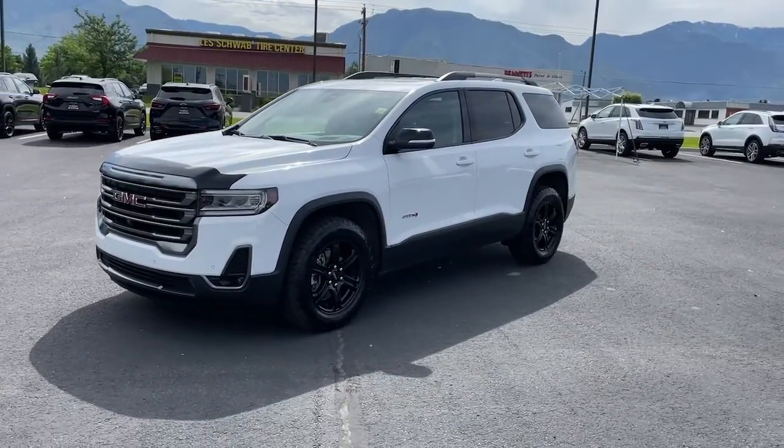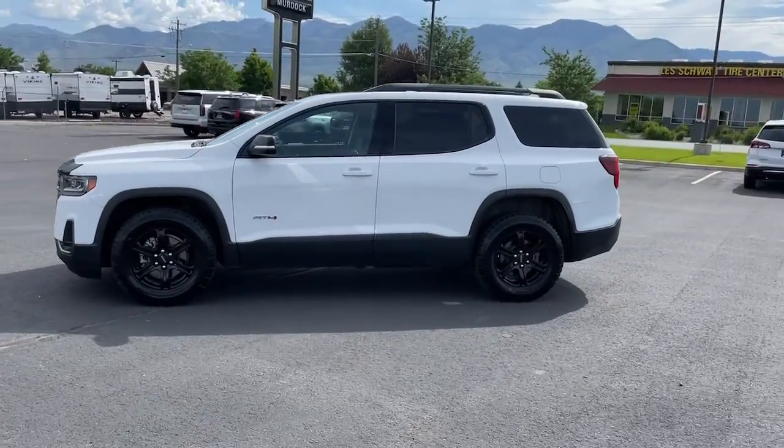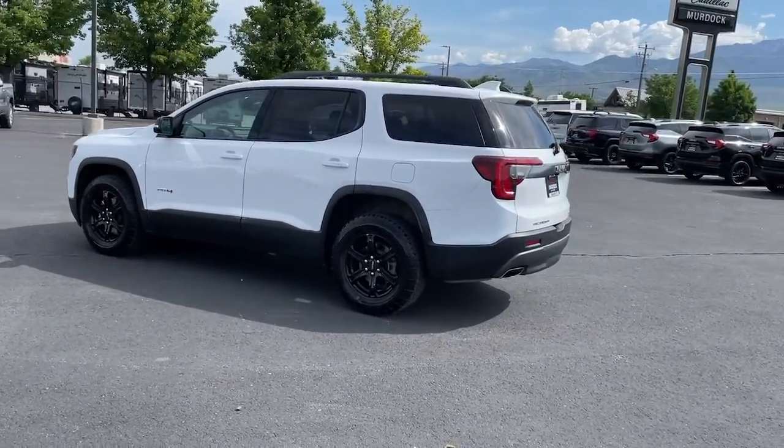This could be the car for you. The 2022 GMC Acadia. With less than 20,000 miles on the odometer, this vehicle stands out from the rest.